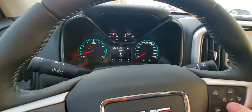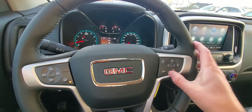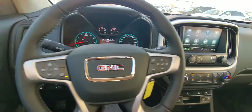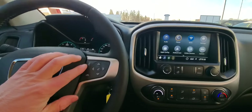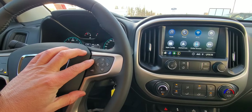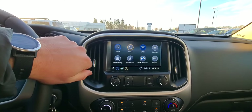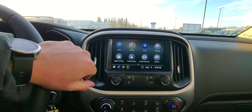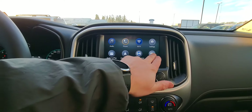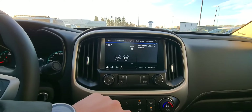Got all your controls here to control your display, and of course your buttons to control your Bluetooth. We do have Siri hands-free, so you can control Siri or your Google Assistant right from there. You can even set this system up to work with Alexa, so you can actually control your Alexa through here. We have Apple CarPlay, Android Auto. You got your backup camera right there.